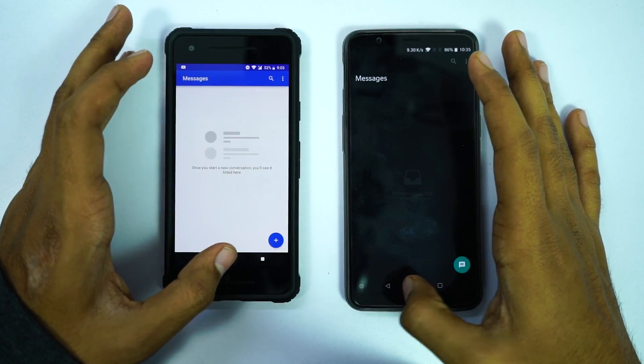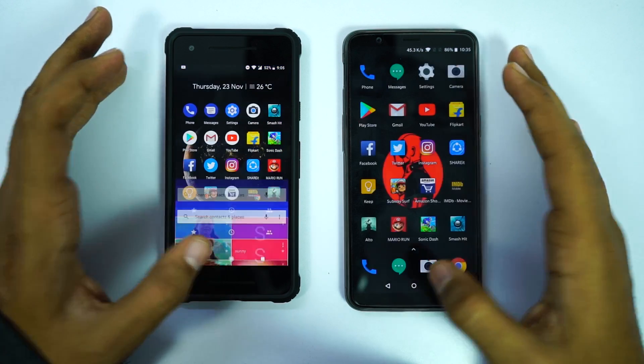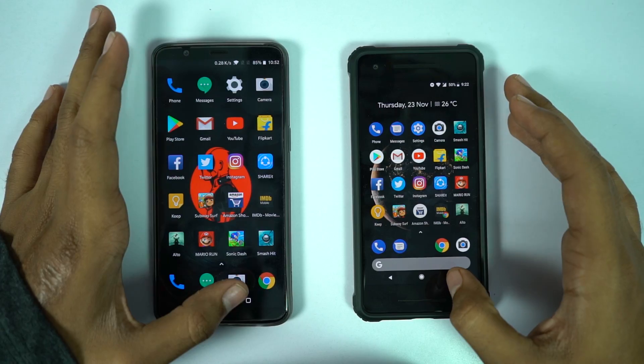In the memory management test, both the phones did a good job, with OnePlus 5T doing a better job because of the additional RAM. So guys, now I'll do the side-by-side speed test for those 4 games.